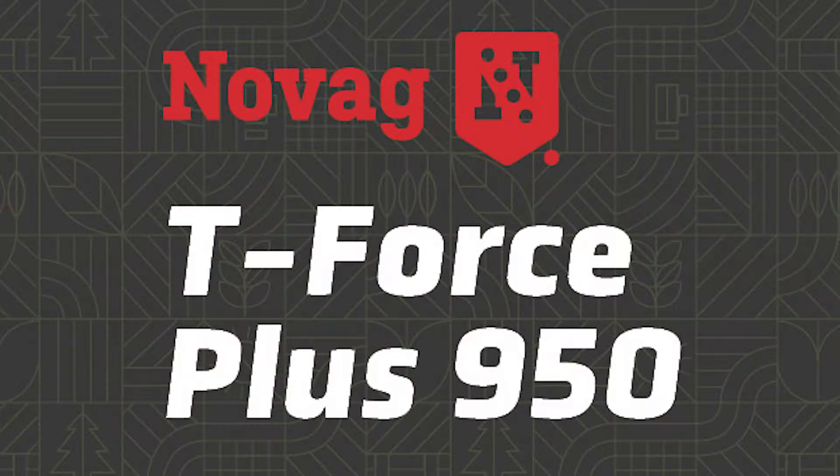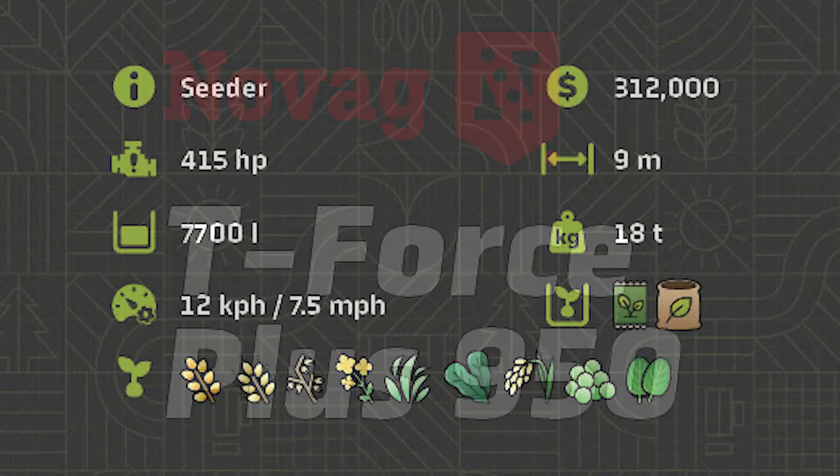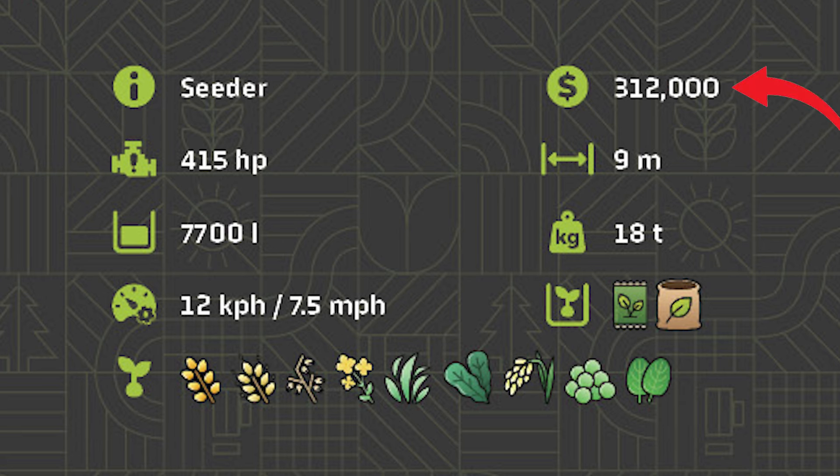The next piece of new equipment is a new seeder — the NOVAG T-Force Plus 950. This new seeder is quite expensive at $312,000, and you'll need 415 horsepower to pull it. It has a swath 9 meters wide, seeds at 7.5 miles an hour, and it also fertilizes.